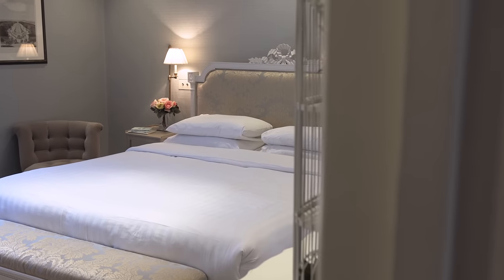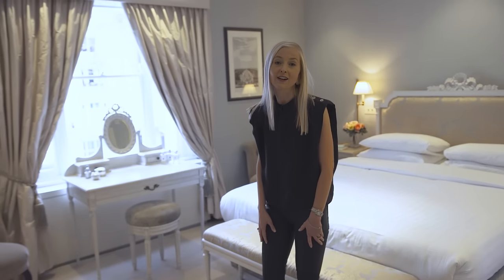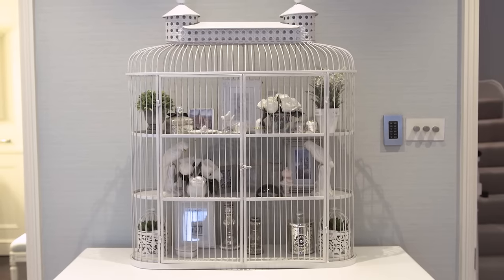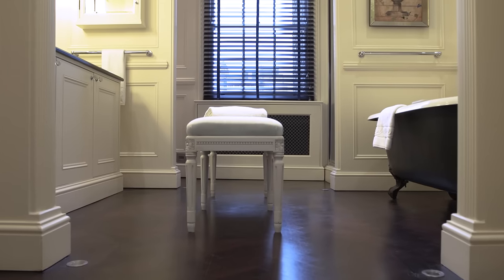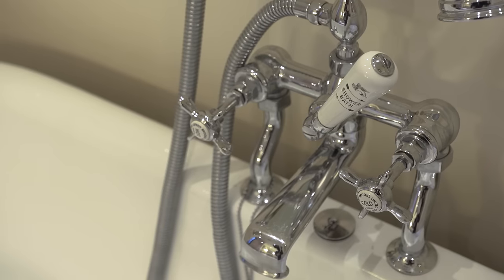Now let's head upstairs so I can show you the serene master suite. This is the perfect spot to get ready for a night out in London's most exclusive neighbourhood, but don't worry about dinner reservations or babysitting — One Fine Stay can sort all of that for you. And after a night out, come home and soak in the relaxing roll-top bath before climbing into bed.